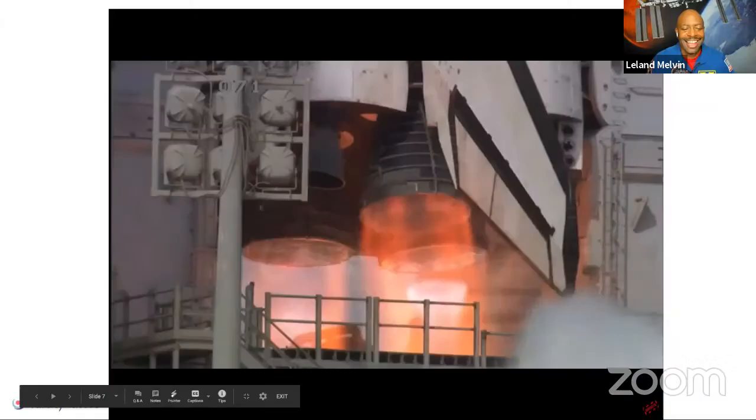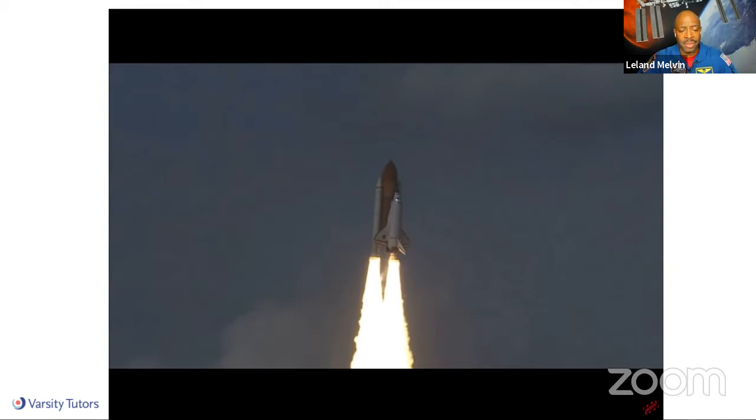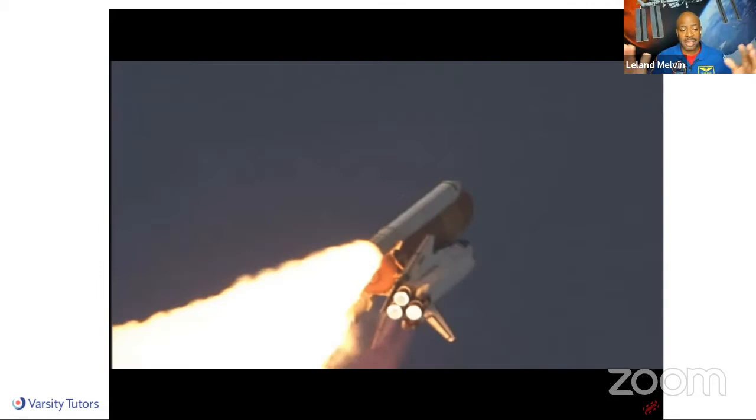One of the ways we get to speed is we light the engines and the solid rocket boosters. The three main engines are fueled by the external tank — liquid oxygen and liquid hydrogen going through that orange tank into those three main engines. The two white things are the solid rocket boosters; they have solid fuel. Every time they're ignited, the fuel is burning, so you're losing weight. As you lose weight, you gain velocity. At around two and a half minutes, we're probably going about 5,000 miles per hour, and then we jettison those boosters. Jettison means getting rid of them.